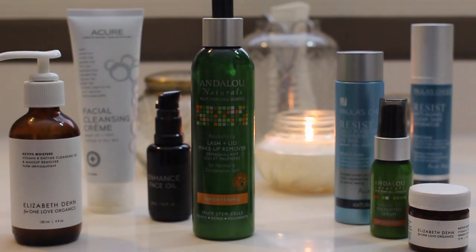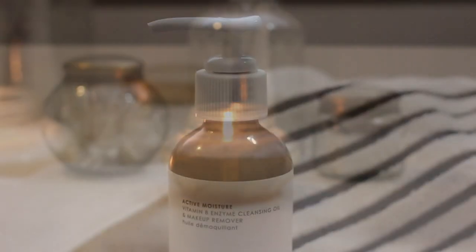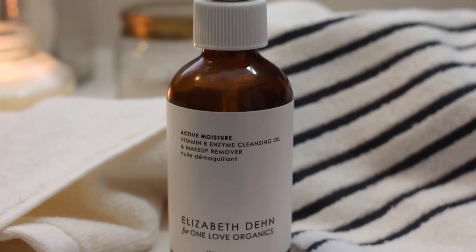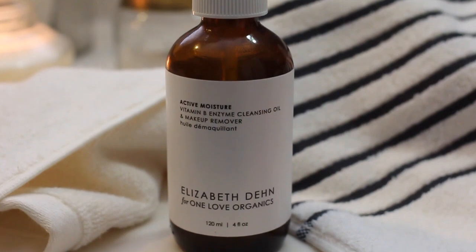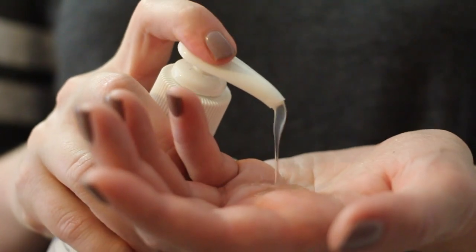Before I can get started with anything else, the first thing I have to do is remove my makeup. To do that I use one of my favorite products — definitely one of my favorite product discoveries from the entire year — and that is the Elizabeth Den for One Love Organics Vitamin B Enzyme Cleansing Oil.